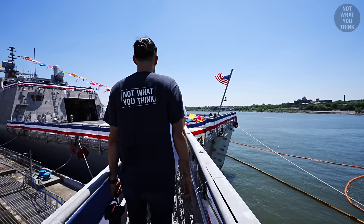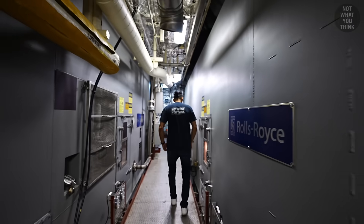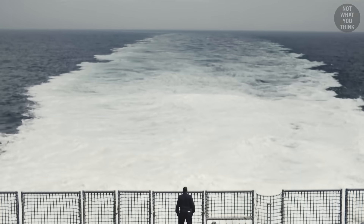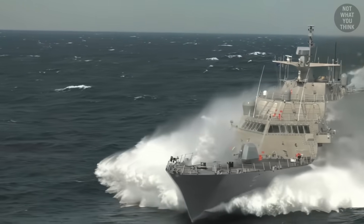I went aboard the US Navy's fastest ship, which is also the largest jet ski in the world that has a naval gun. If you could see what I saw on the other side of this window, you would probably come to the same conclusion as I did. This is the most overpowered ship in the US Navy.